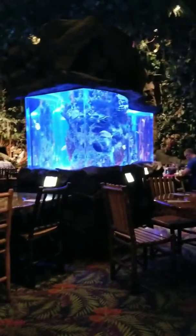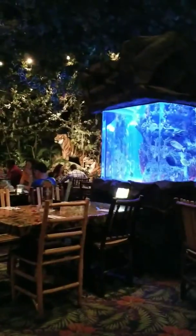They have another fish tank. They have like 10 of them in the restaurant.